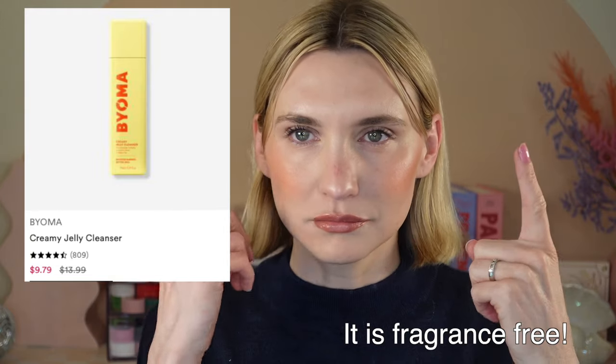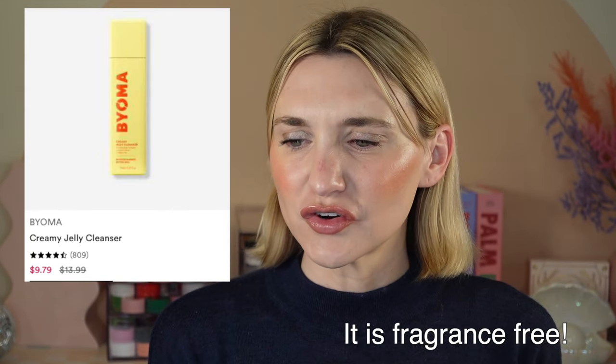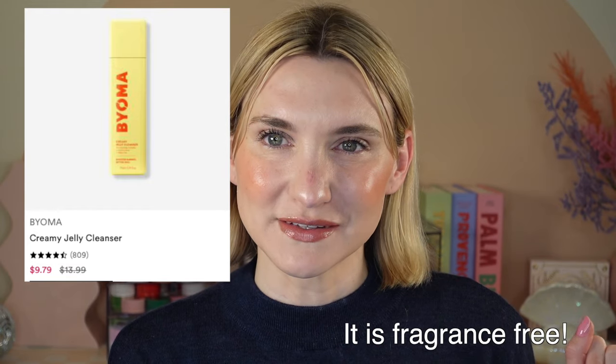Another Bioma product that I used up is the Bioma Creamy Jelly Cleanser. This is a really nice jelly cleanser — pretty sure it's fragrance-free, and at the very least it doesn't irritate me at all. It's going to be under $15, I believe 30% off. I recommend picking that up and pairing it with the Bioma Rich Moisturizing Cream.